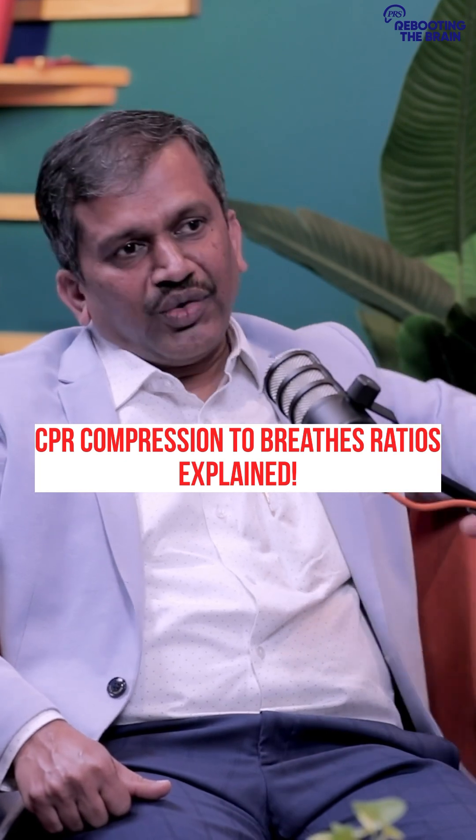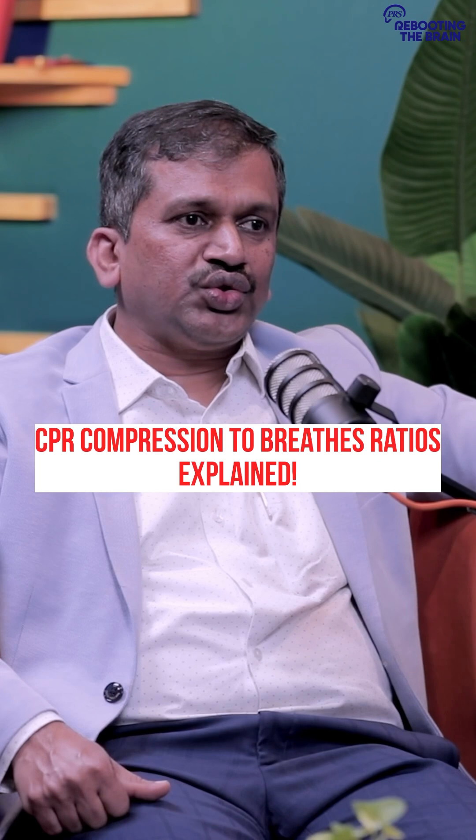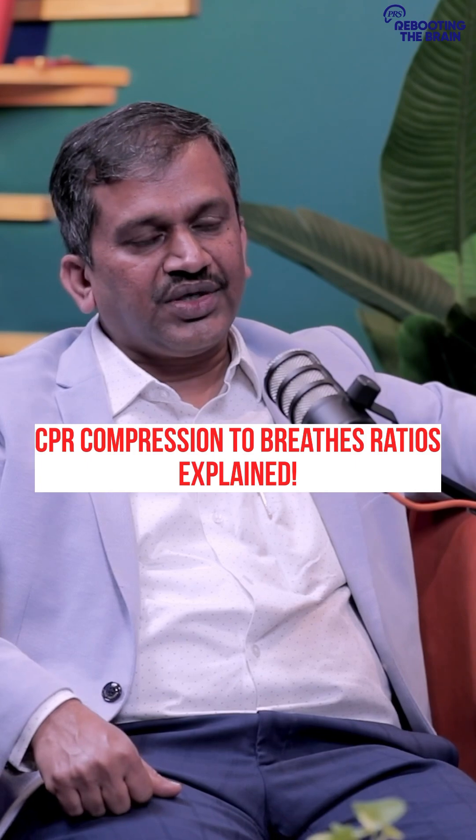When it comes to neonates, if you are a single rescuer, you give 30 to 2. And when you are two rescuers, you give 15 compressions followed by two breaths, which is what is recommended.